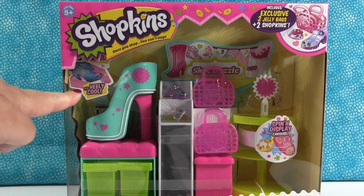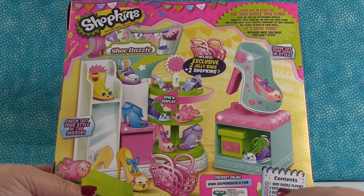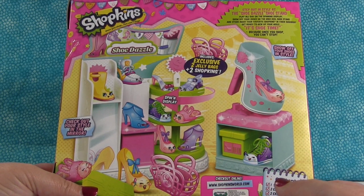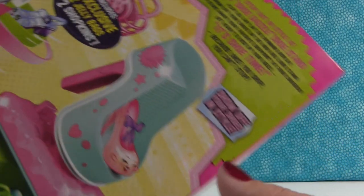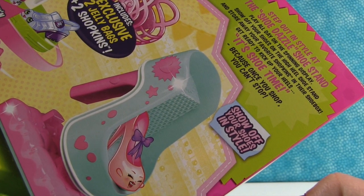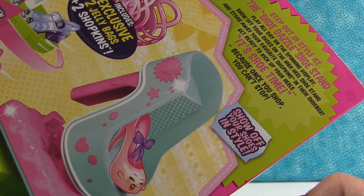Because it's heely cool — instead of really, it's heely. Here's the back, which is awesome. Just look at all those shoes. I want Angie Ankle Boot — a pair of them in two different colors. So this is the big playset, and up here it says: 'Step out in style at the Shoe Dazzle shoe stand. Play all day on the spinning display. Show off your shoes on the high heel shoe stand, and store away your favorite Shopkins in their shoe box. Get ready to kick up your heels. It's shoe time!'